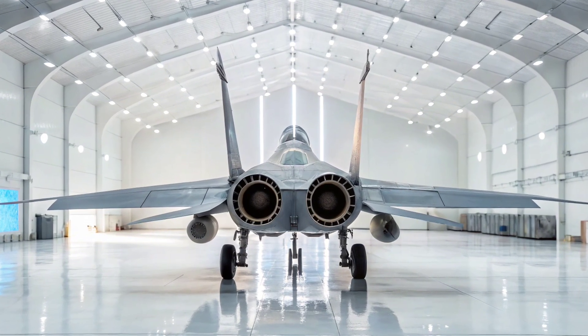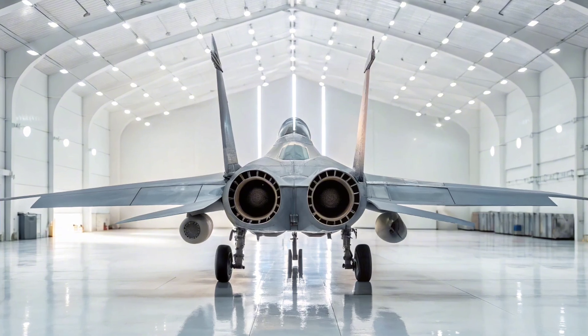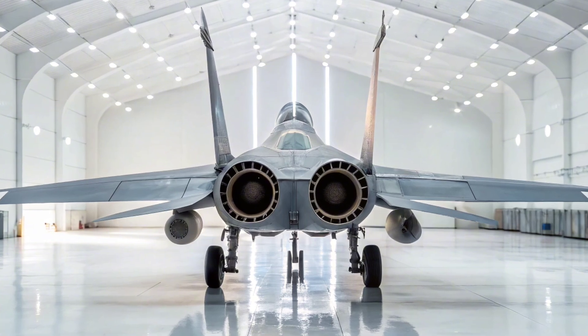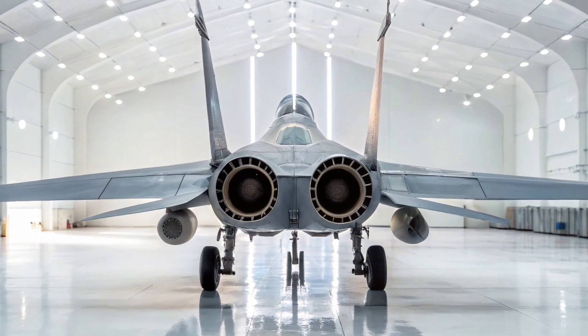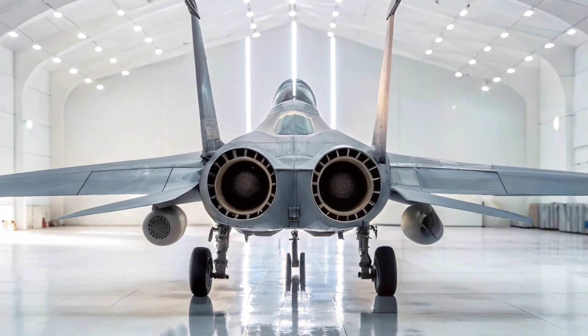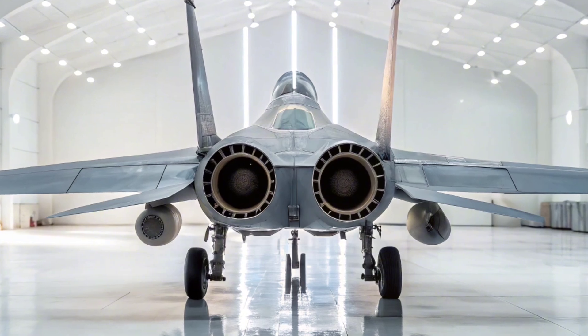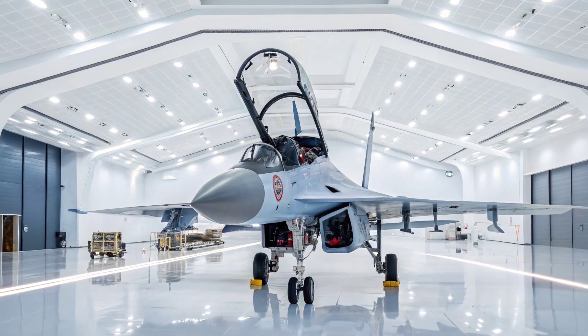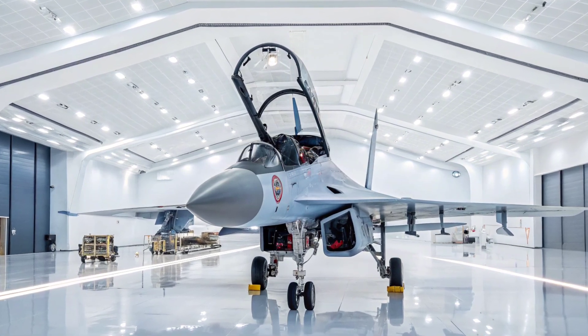Weapon compatibility is another strong point. The MiG-35 can carry a wide range of Russian-made air-to-air and air-to-ground missiles, guided bombs, and rockets. It has 9 hard points, making it capable of both close combat and standoff attacks.